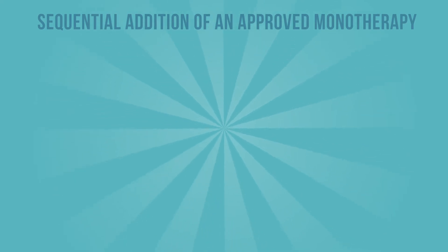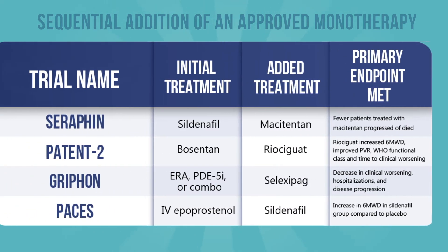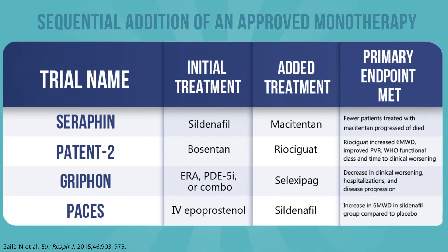A number of additional trials have tested the efficacy of sequential addition of an approved monotherapy to patients who are stable but not improving on initial monotherapy. Based on these trials, sequential treatment with these medications was recommended in the ECS-ERS 2015 PAH treatment guidelines.